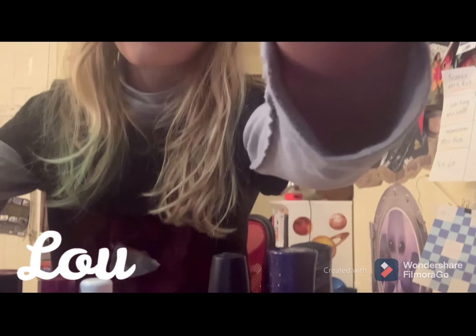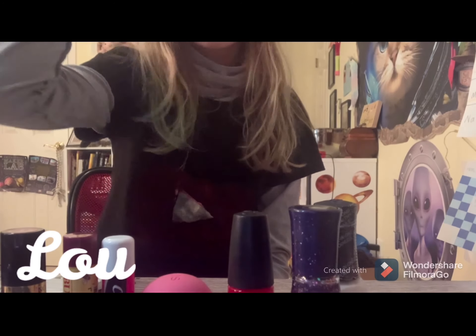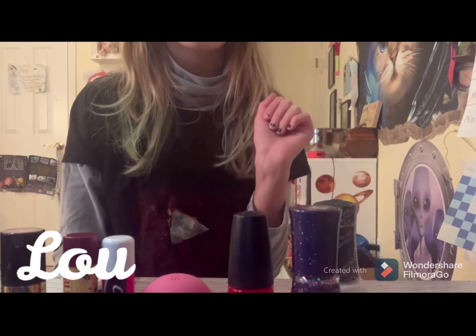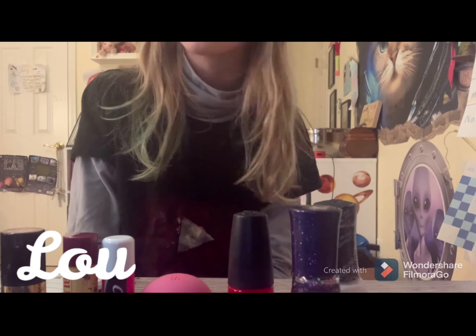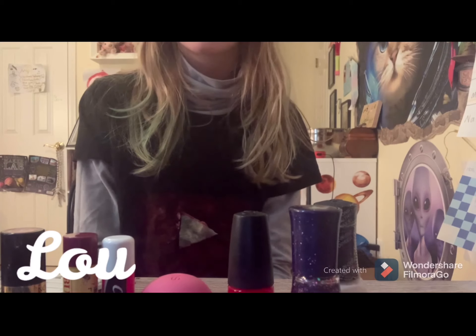So that is part of my makeup. I also have an eyeshadow palette. And another eyeshadow palette. And another eyeshadow palette. I have lots of eyeshadow, and I barely use any of it.